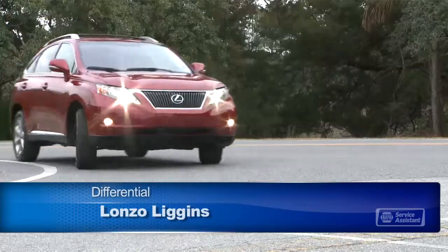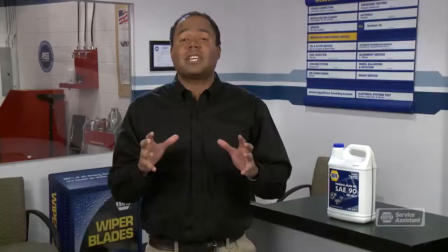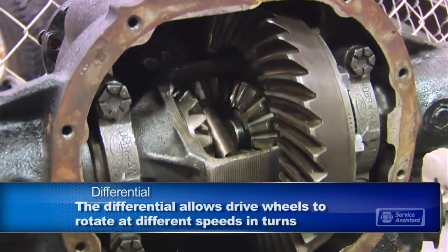When you take a corner in your car, the outside wheels have a slightly longer distance to go than the inside wheels. That means the outside wheels have to turn a bit faster than the inside. And the piece of mechanical wizardry that makes this possible is called the differential. The differential allows the drive wheels to rotate at different speeds in turns without the wheel binding or hopping.